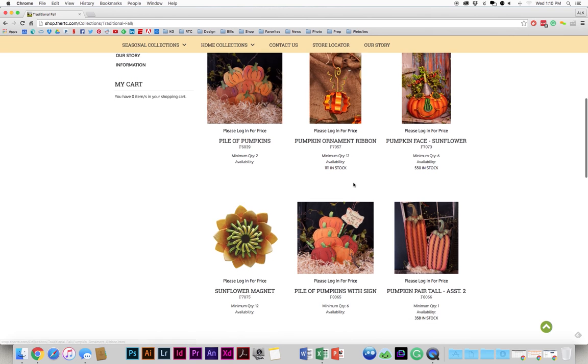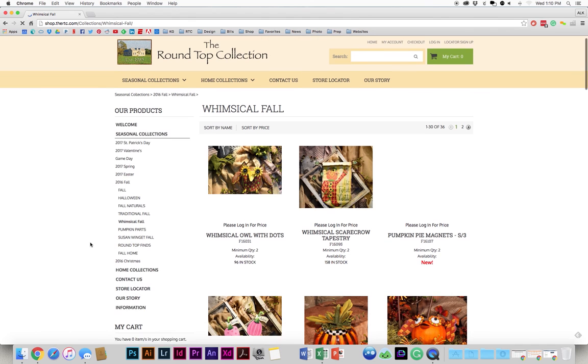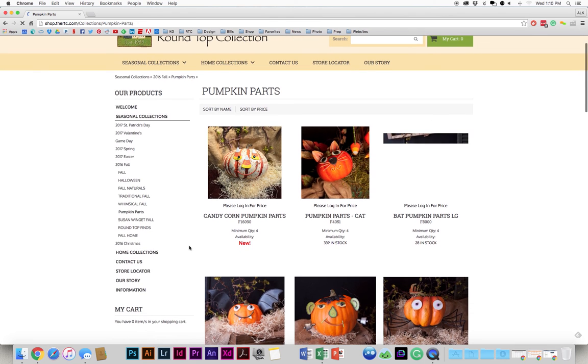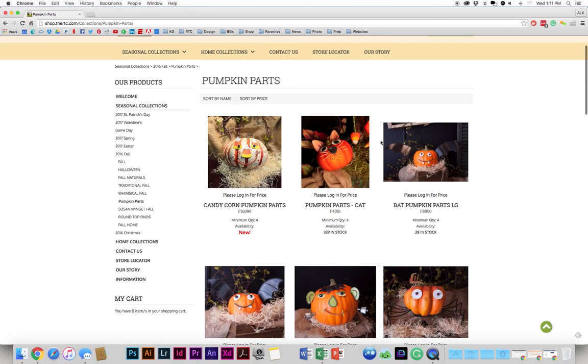You can see all of the items in that same collection or subcategory down here. On the left-hand side, you'll see a navigation area where you can go straight to Whimsical Fall from Traditional. If you want pumpkin parts, then you can click on pumpkin parts. Once you're logged in, it'll have an add-to-cart button right here. So if you see something and you don't want to click into it, you can just add each item to your cart without having to click into the item. It makes ordering a lot faster.